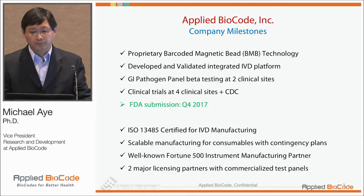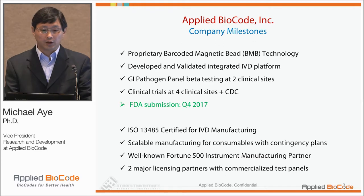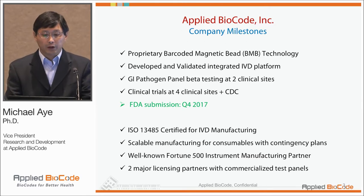In terms of quality standards, we recently became ISO 13485 certified IVD manufacturer early this year. Just a brief on the company milestones based on the proprietary barcoded magnetic bead technology: we've developed an IVD platform, an automated system, and it's being validated.